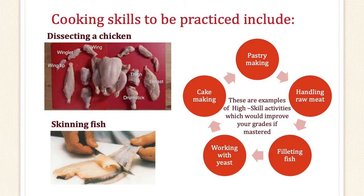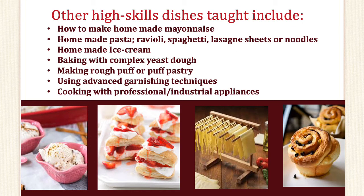Other cooking skills you will be taught will involve dissecting the chicken — skin in the chicken and bone in the chicken. You will also be taught how to skin and bone the fish. Additional skills include pastry making, handling raw meat, filleting fish, working with yeast, and cake making. These are all examples of high-skill activities which will improve your grades if mastered, and you'll be encouraged to do so in year 10. Other high skills taught include making homemade mayonnaise, homemade pasta — ravioli, spaghetti, lasagna sheets or noodles — homemade ice cream, baking with complex doughs, making rough puff or puff pastry, using advanced garnishing techniques, and cooking with professional and industrial appliances.